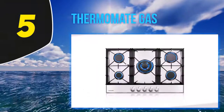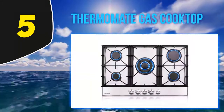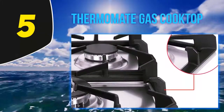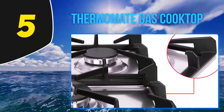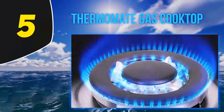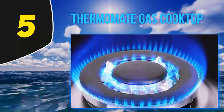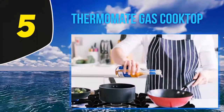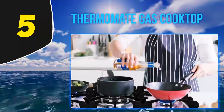Starting at number 5, the Thermomate gas cooktop. This cooktop comes with five versatile burners: one 9,500 BTU triple ring wok burner, one 6,500 BTU rapid burner, two 5,000 BTU semi-rapid burners, and one 2,800 BTU auxiliary burner. Every burner gives even heat, which is required for several dishes like braise, simmer, fry, roast, and stir frying.